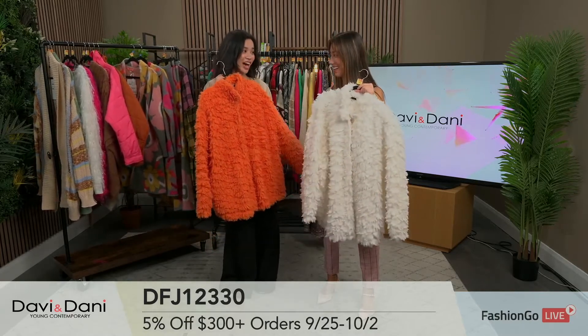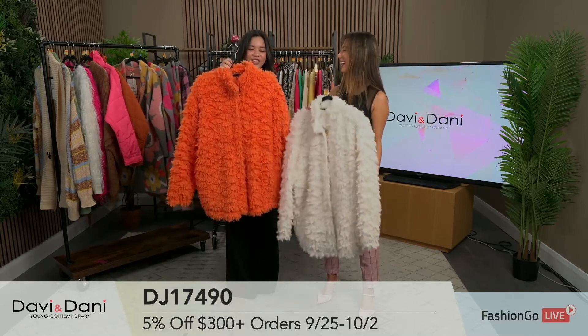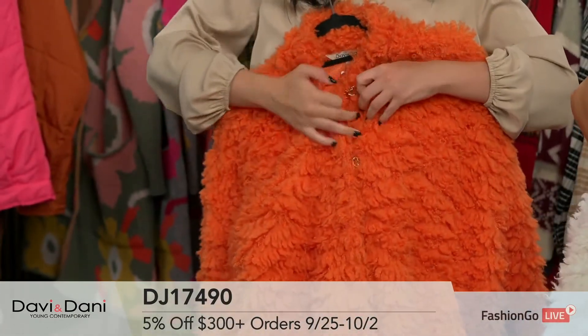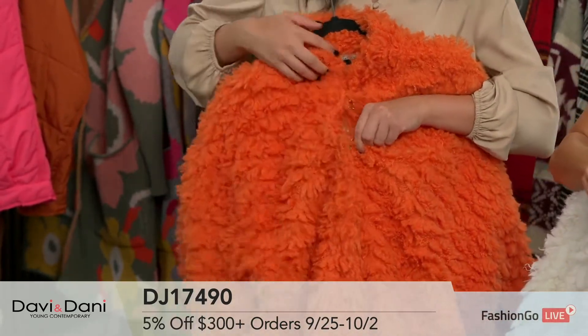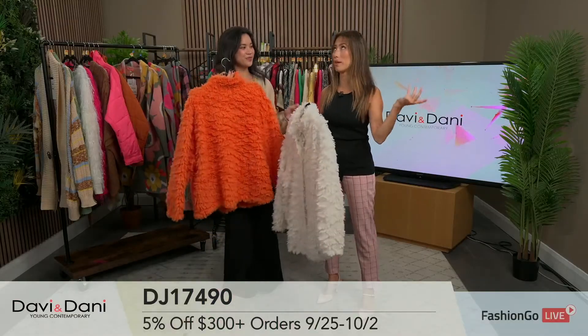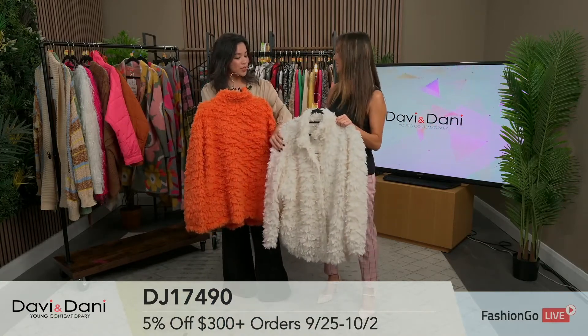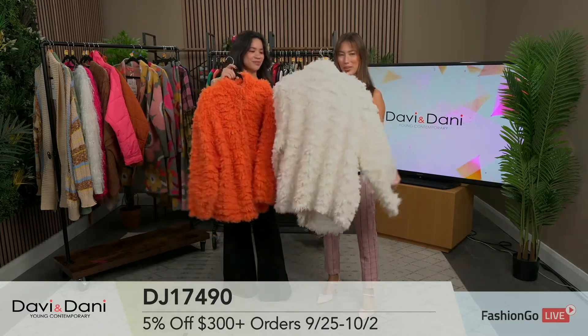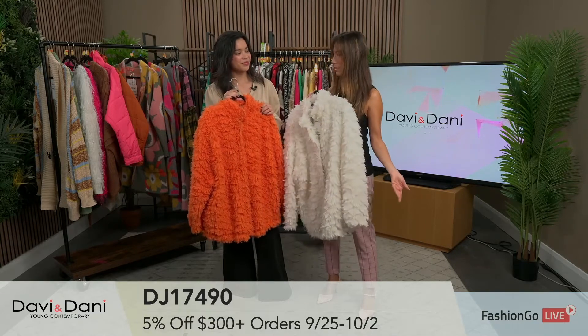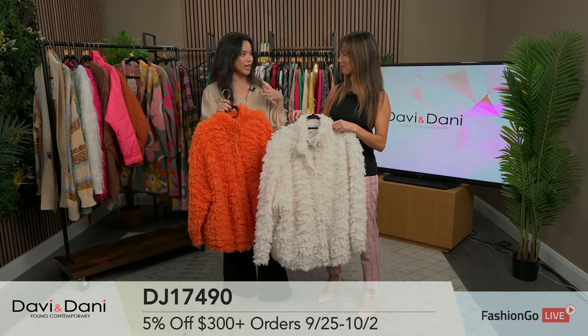This cream color can pair with a lot of different items, and again Davey and Dani gives you the option of more neutral or more pop. They brought this piece to New York and it did so well. You can wear it on its own or layer a hoodie underneath for a casual showstopper look. With some high knee boots it's amazing. The material is soft and very thick — something I haven't come across often.